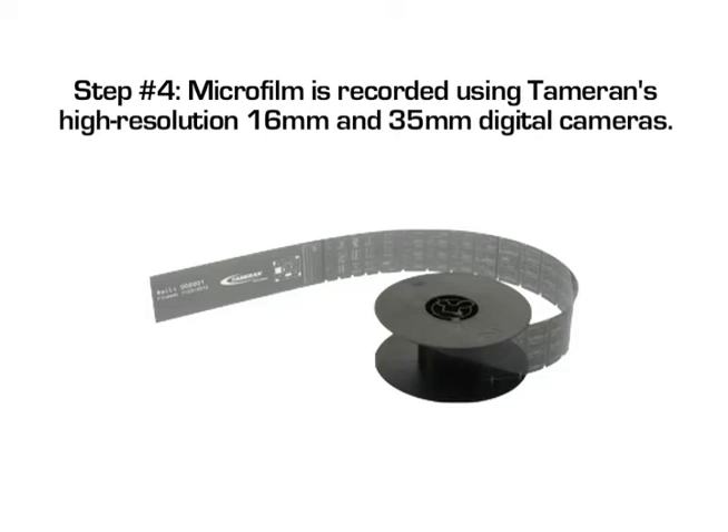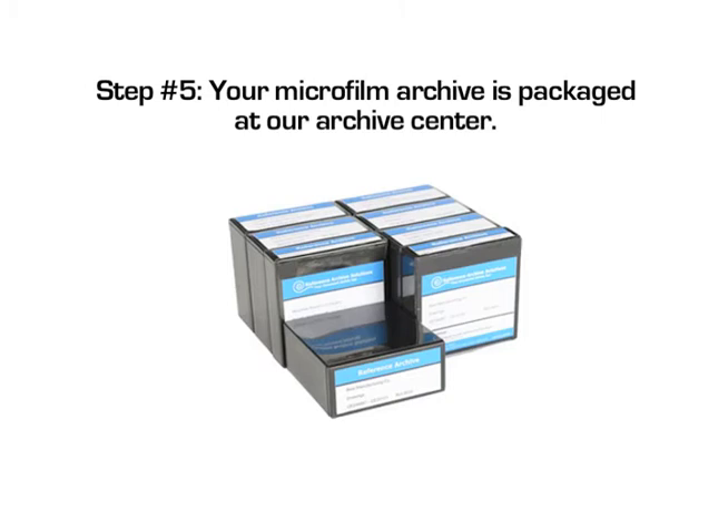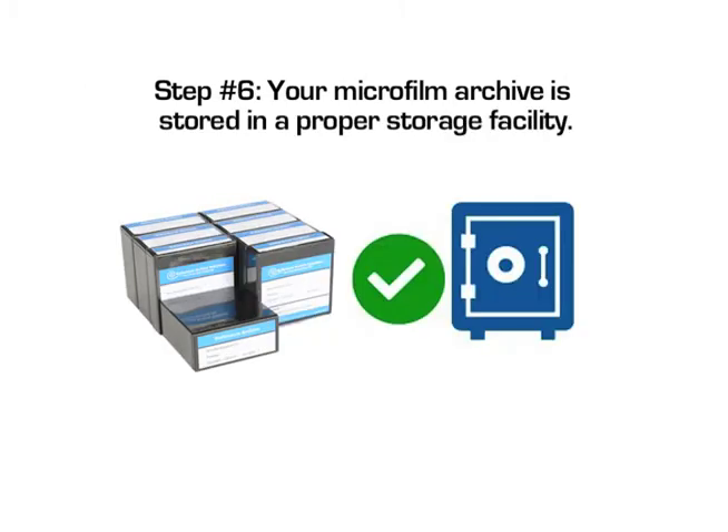Step 3: microfilm is digitally composed using Tamran's microfilm roll composer. Step 4: microfilm is recorded using Tamran's high-resolution 16 millimeter and 35 millimeter digital cameras at our archive center. Step 5: your microfilm archive is packaged at our archive center.